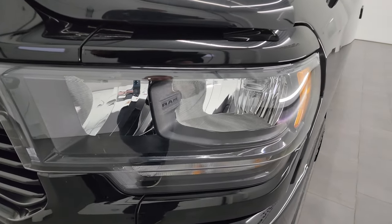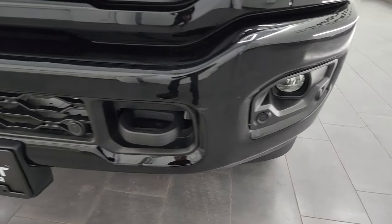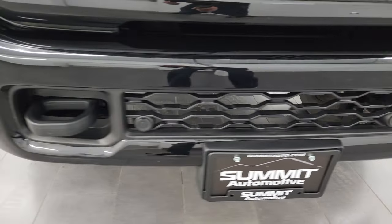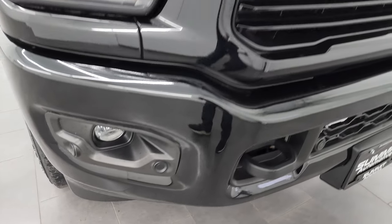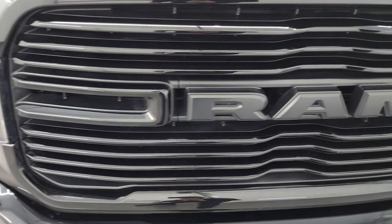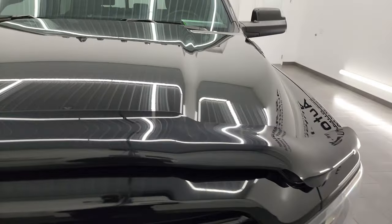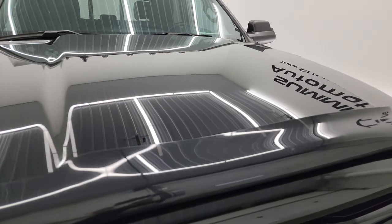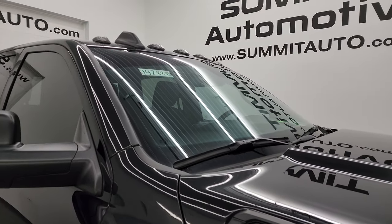You get the blacked-out headlight bezels as well as the painted front and rear bumpers. Front bumper is in really nice shape — I didn't see any major dents or dings. You get the front bumper parking sensors and factory fog lights, the gloss black grille part of the Night Edition, and a really nice bug shield. The hood is in fantastic condition as well — no dents or dings.